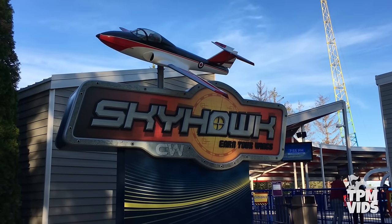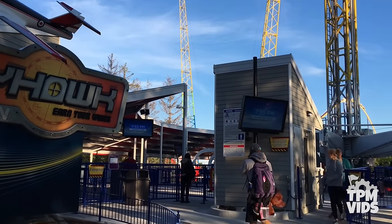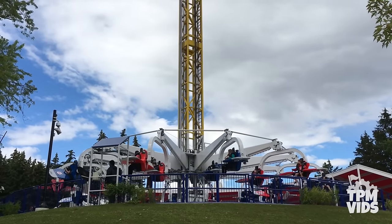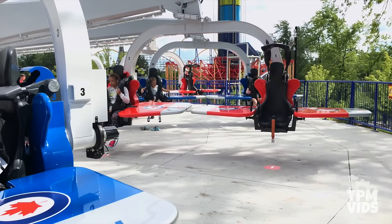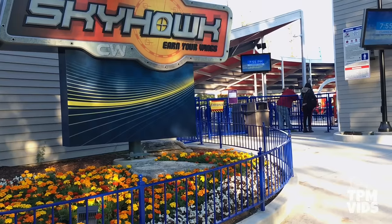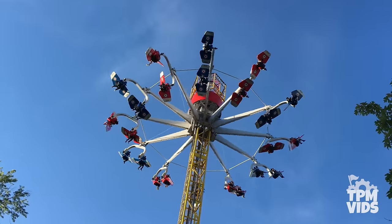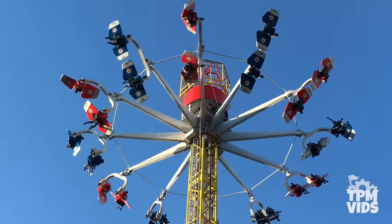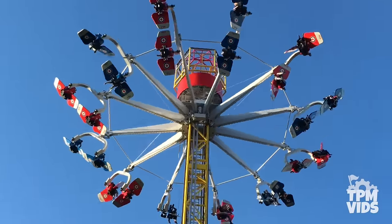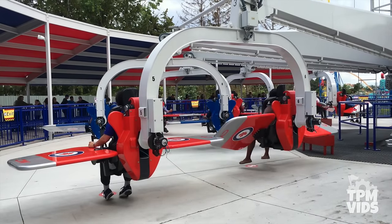At number 4 we have Skyhawk. The first ride of its kind in North America and fourth in the entire world, Skyhawk opened in May of 2016. With its unique design, it's definitely a great addition to the collection of flats at Canada's Wonderland. Skyhawk takes riders 134 feet up in the air and lets them pilot their own seats, allowing them to rotate 360 degrees by maneuvering the flaps to the right and left of the seat.